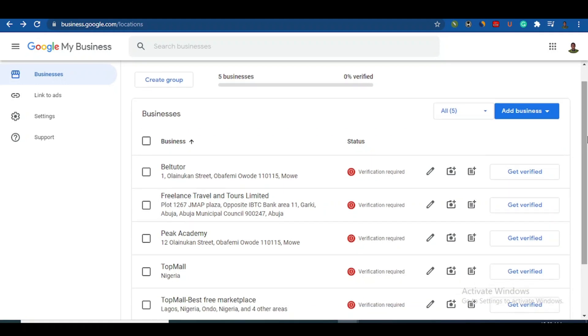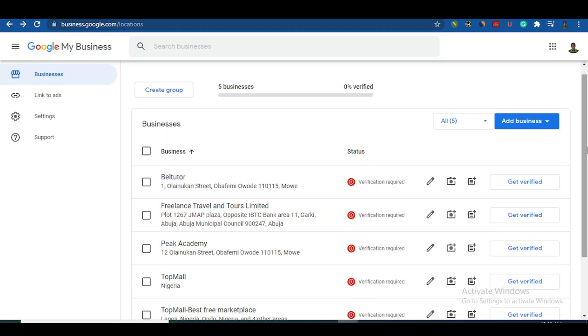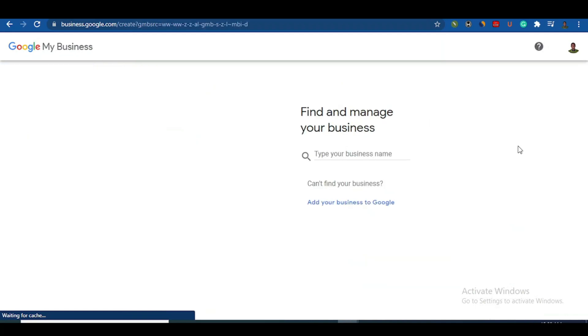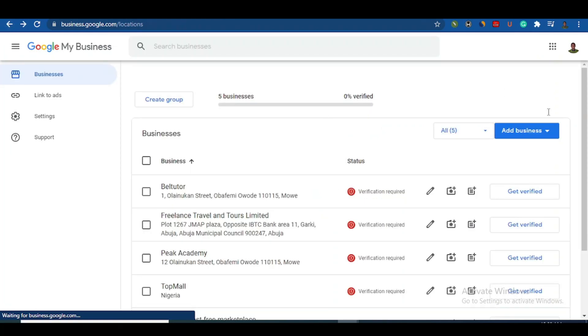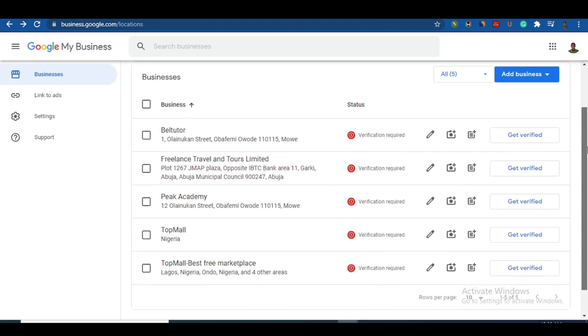Now, how can you get your business verified very quickly? Without this process I'm about to show you, it can take days or months to get verified — you may not even get verified, especially if you're in Africa. So click on 'Add Business,' fill in your business name, profile, address, phone number, logo — load everything completely. Normally Google will say they'll send a postcode by post, which can take forever. But with this process, your business can be on Google within a minimum of three days.